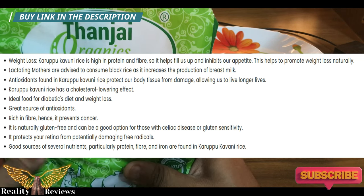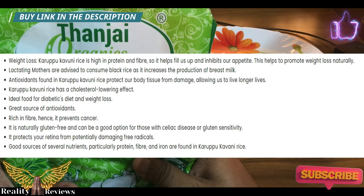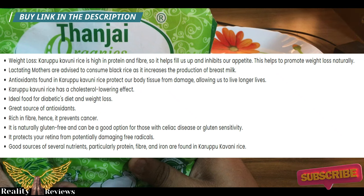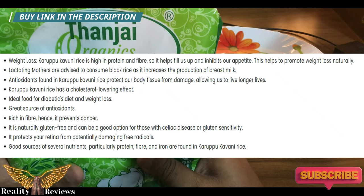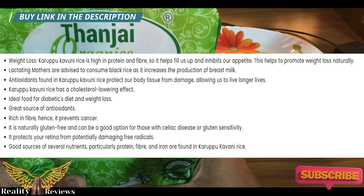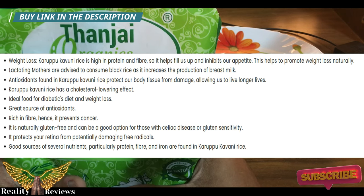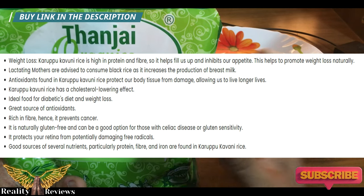The next benefit is for mothers. If you have a pregnant or nursing woman at home, make sure they add karupu kavani rice to their diet, because this helps to increase breast milk production. Scientific references will be shown on screen.